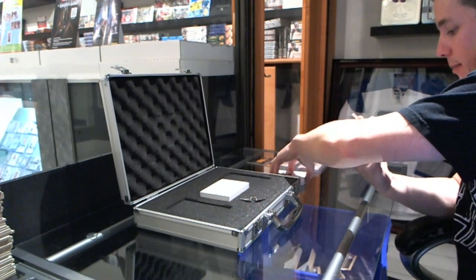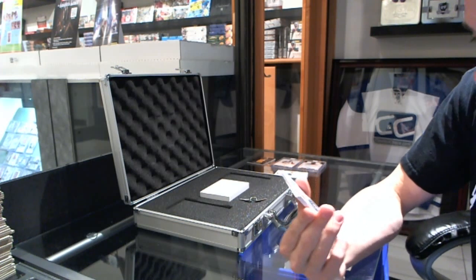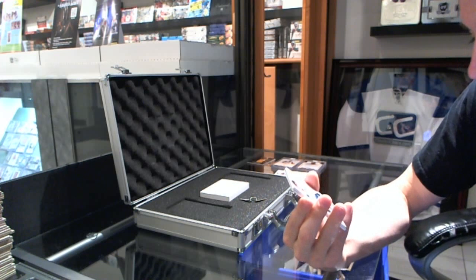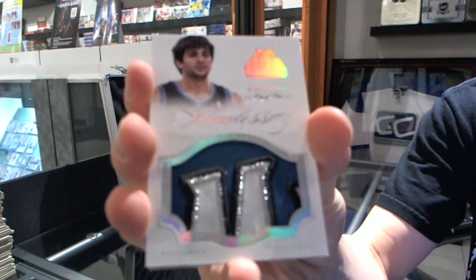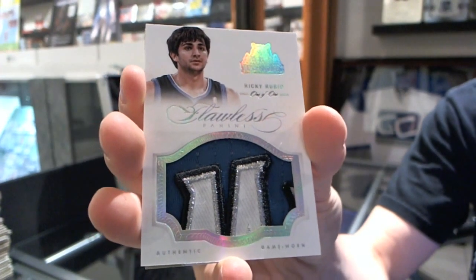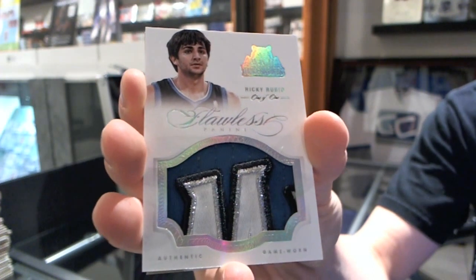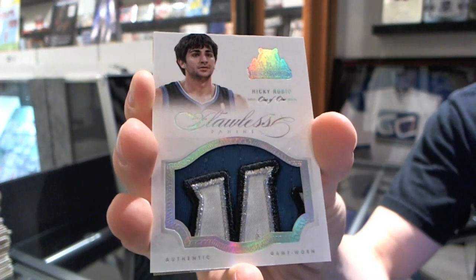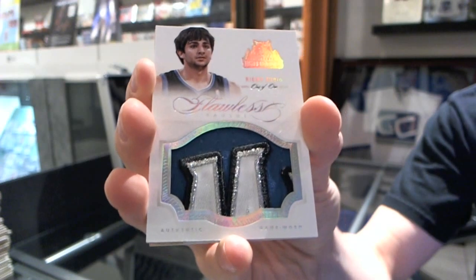Oh, that's pretty! We've got a one, two, three, four-color patch — one of one — Ricky Rubio! One of one Ricky Rubio. I like this stuff — Ricky Rubio one of one.